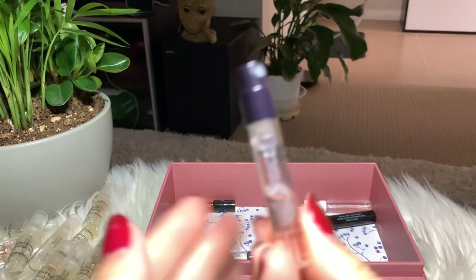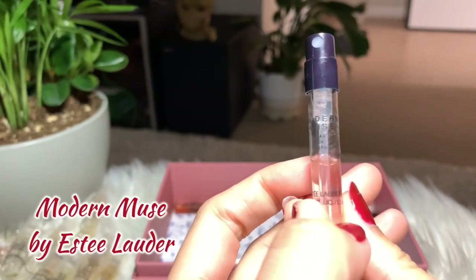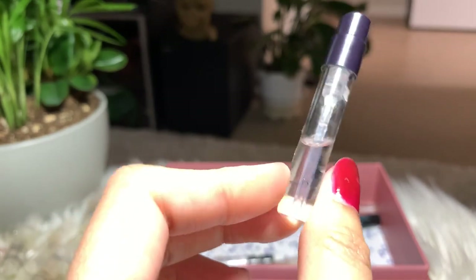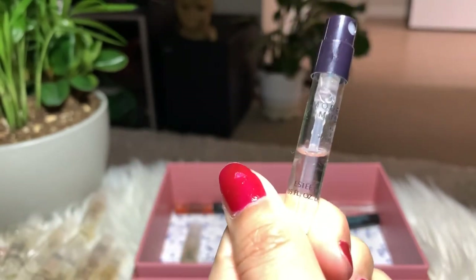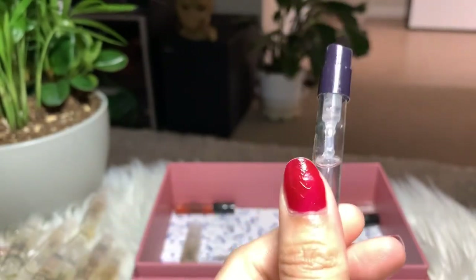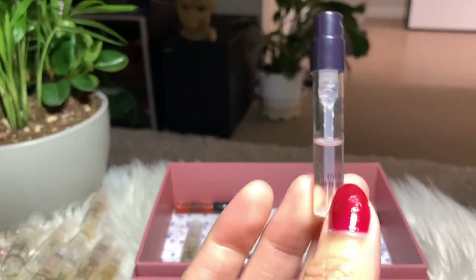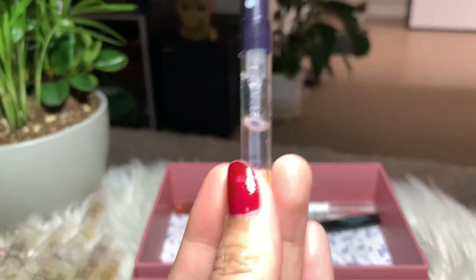Next I have Modern Muse by Estée Lauder. I got this from a subscription box — I think this is my third sample of it. I do love this one and will finish it, but I don't think I'm gonna buy the full bottle, though it's a very good perfume.